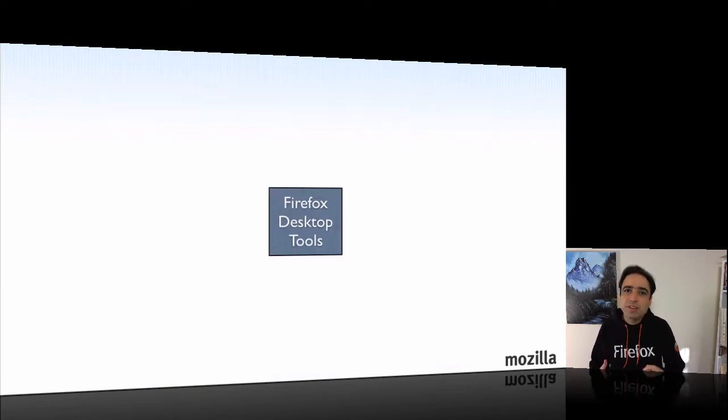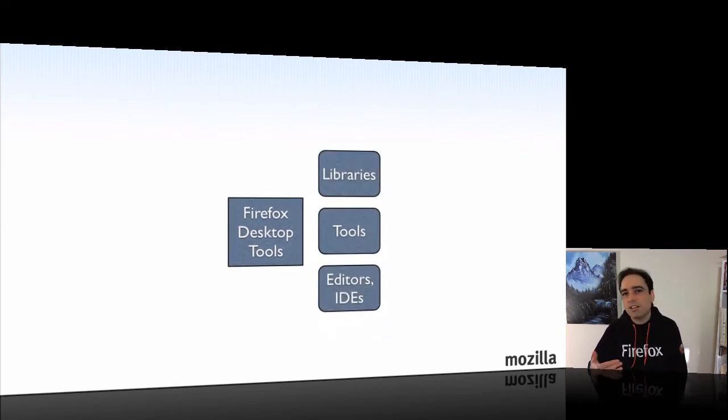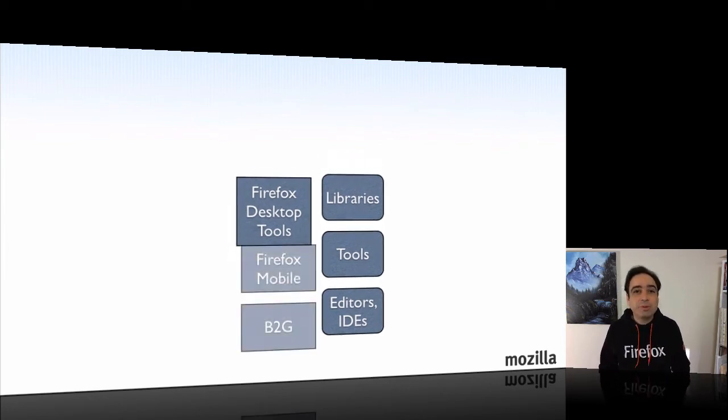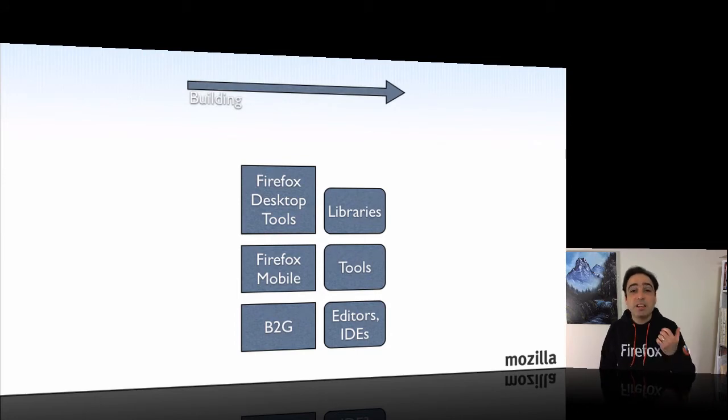Browser-based developer tools are very important to web developers because they spend a lot of time making their application look right and work right, and these tools help them get there. But of course that's not all developers need — they use libraries, they use other tools, they practically live in their editors and their IDEs. And if you're building a mobile application, you need your mobile platforms to be able to work on your application. These are important pieces because developers spend a large chunk of their time building their applications.